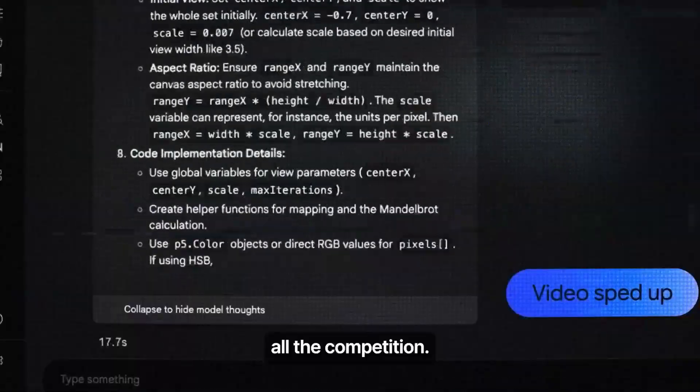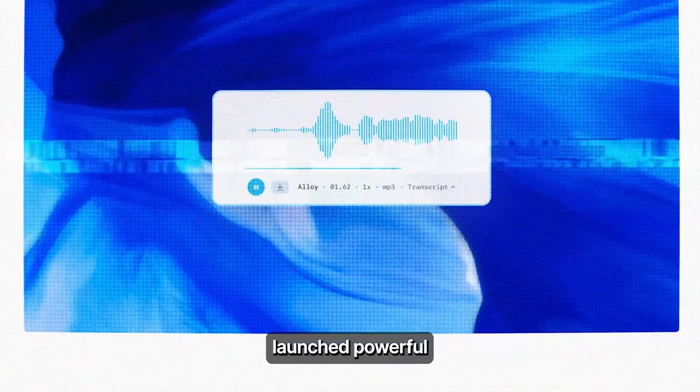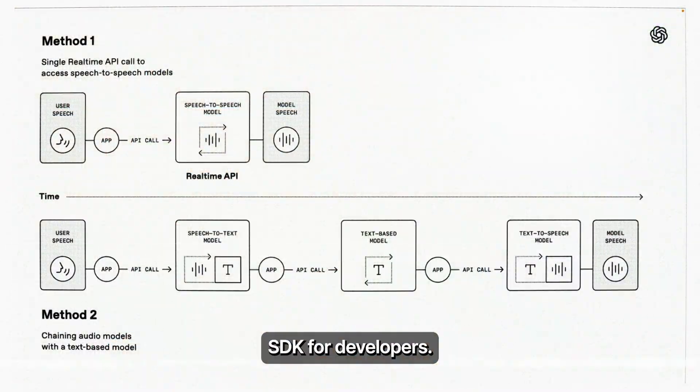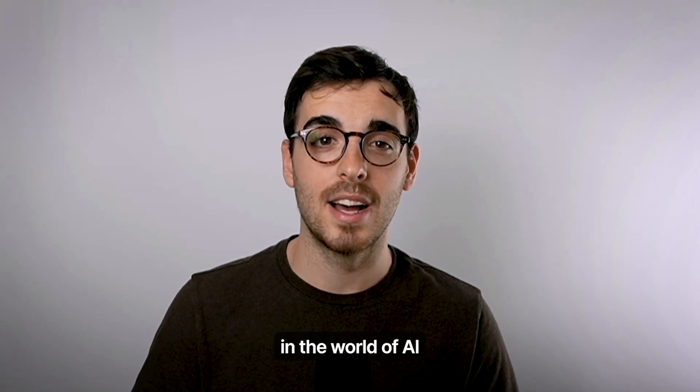Gemini 2.5 Pro just destroyed all the competition. Google open sourced their entire deep search stack and OpenAI launched a powerful new real-time agents SDK for developers. Hey everyone, this is Eric from Firecrawl, and in this video I'll be talking about everything that has happened in the world of AI in the last few days.